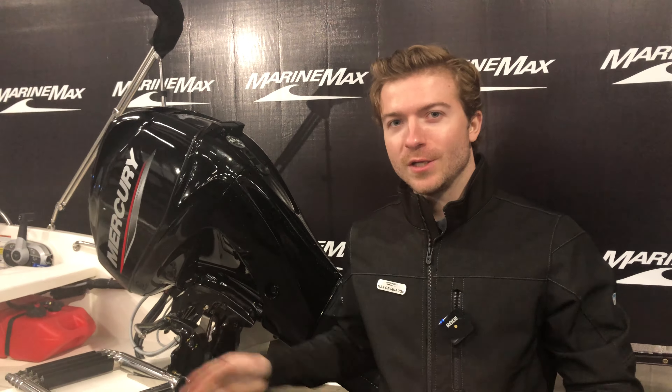This is the 13 Sport, it's a 2022, located here at the MarineMax Rogers location. If you guys have any questions, we encourage you to call in or stop on in. Thank you guys and have a great rest of your day.